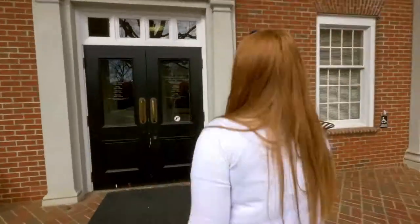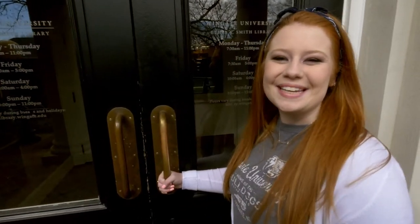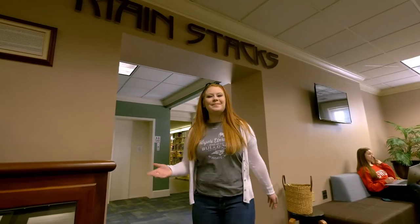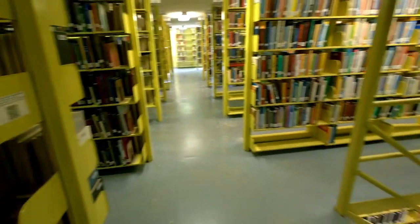Welcome to the Ethel K. Smith Library. We're gonna enter through the front porch and into the main lobby. Here you have direct access to the main stacks — three floors of books available for checkout.